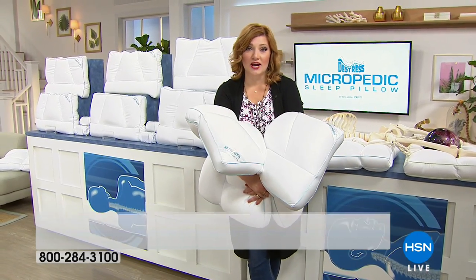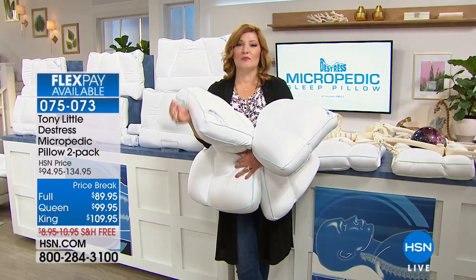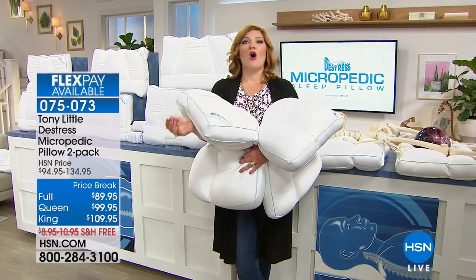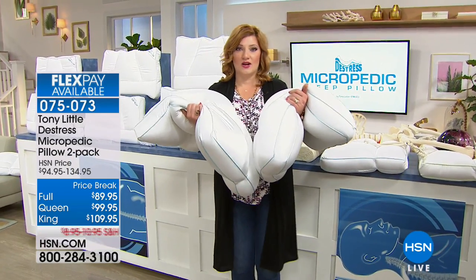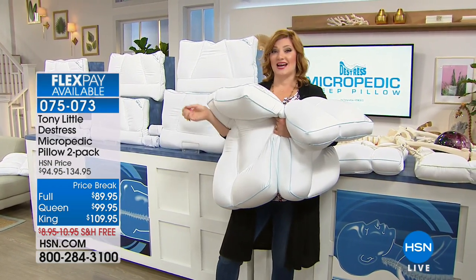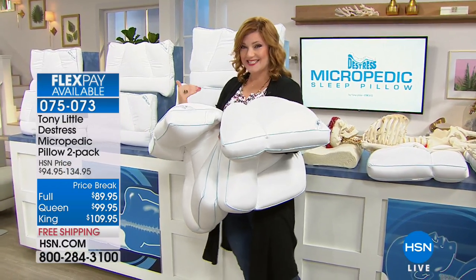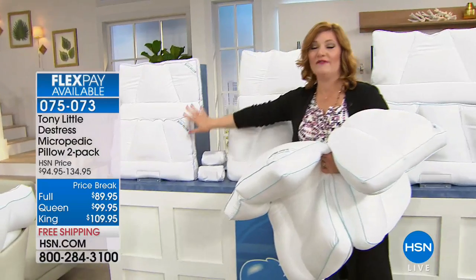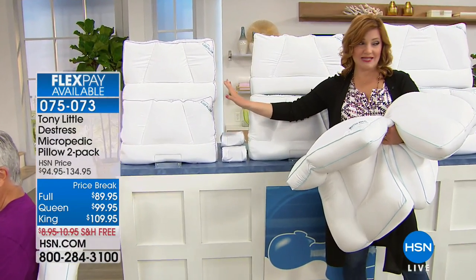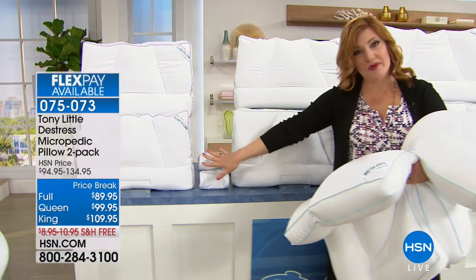Are you tired of tossing and turning? A lot of us think it may be our pillow. We have sold one and a half million Micropedic Pillows at HSN — it's the all-time record-breaking pillow here. Now available in a two-pack in three sizes: full on five flex pays of $17.99 with two pillowcases included, queen on five flex pays of $19.99, and king on five flex pays of $21.99.